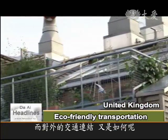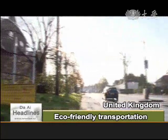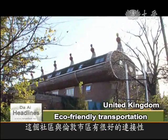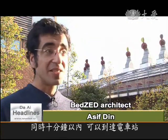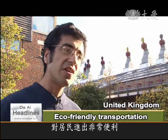But what if you want to travel outside the community? The site is very much linked to London. It has two bus routes, a train station which is five minutes away, and also a tram station which is ten minutes away. So it's well served, and people can come in and out of the site very easily.